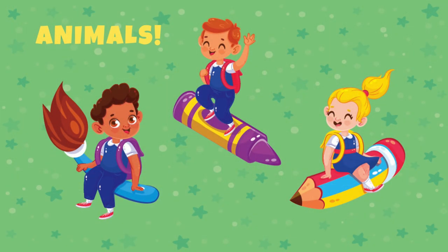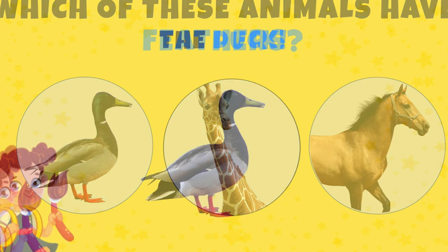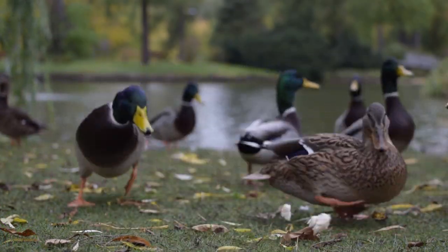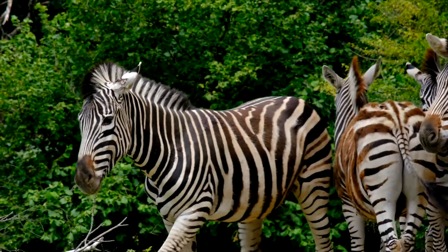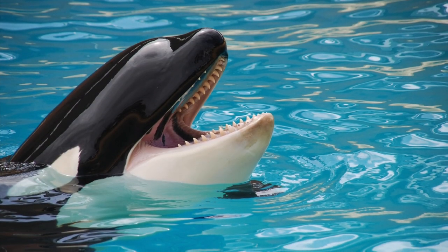Now let's talk about animals. Which of these animals have feathers? Yes, the duck! Name three animals that are mostly black and white. Maybe you said zebras, or penguins, or perhaps orcas — there are many!